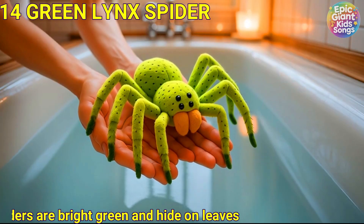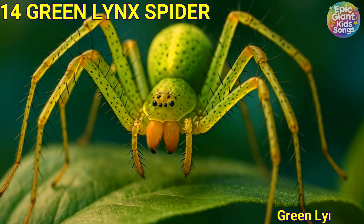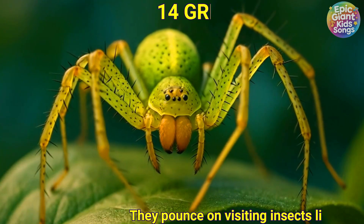Green lynx spider. Green lynx spiders are bright green and hide on leaves. They pounce on visiting insects like tiny jungle cats.